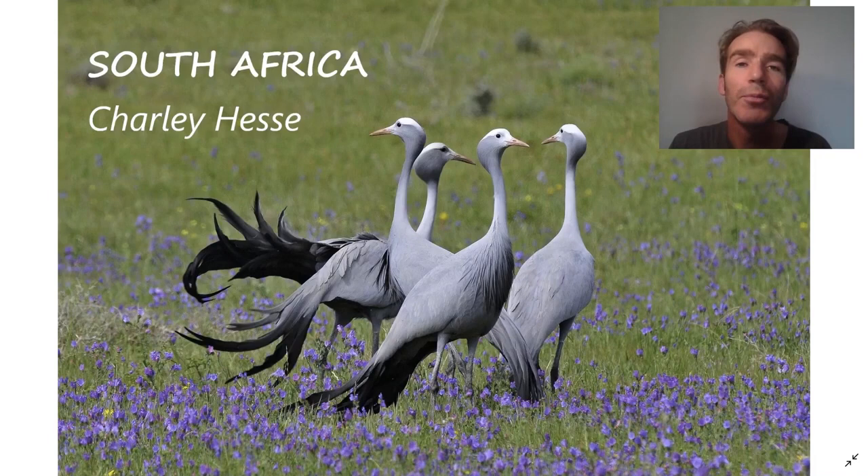Hi, this is Charlie Hesse from Tropical Birding and welcome to this virtual bird tour of South Africa. I lived here for nine years. My wife and son are both South African, so I've got quite a strong link to the place. In my view, it's one of the best wildlife viewing countries in the world.